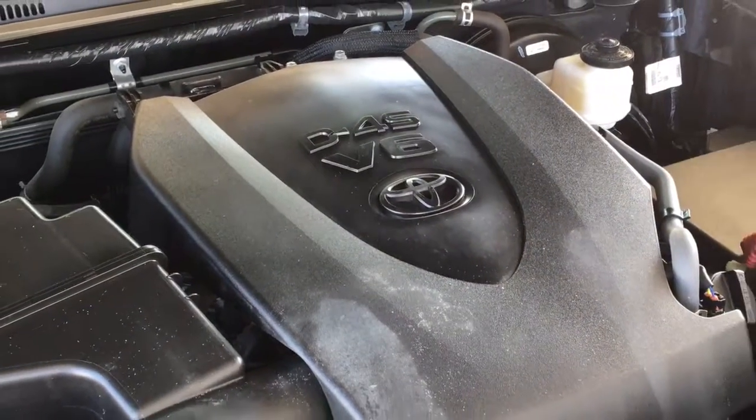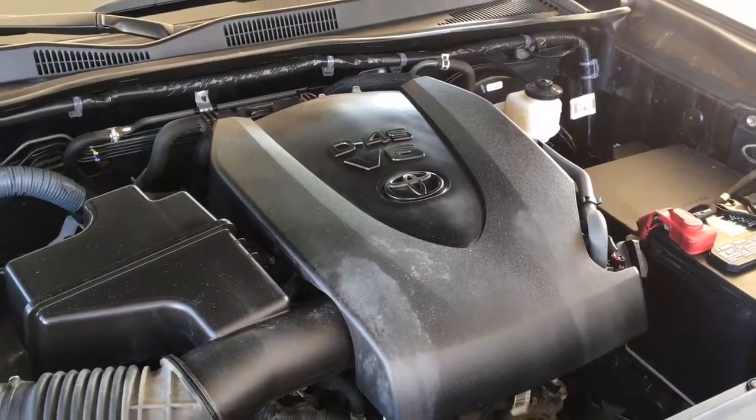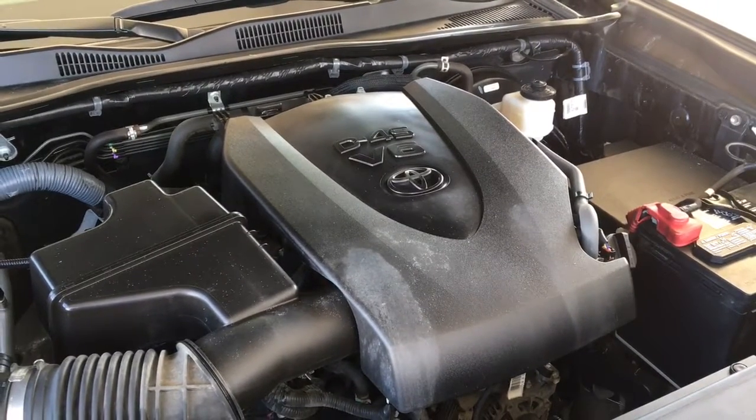The engine compartment is clean, and power comes from a 3.5-litre V6 mated to a 6-speed automatic transmission and four-wheel drive.